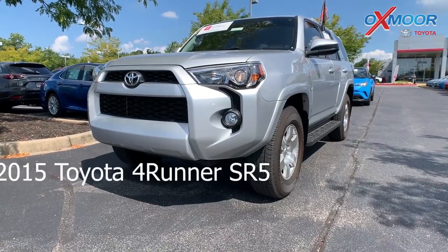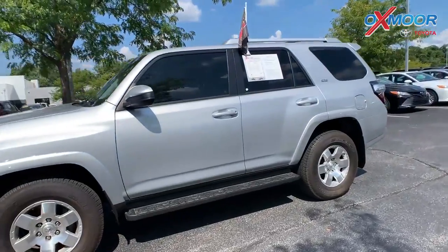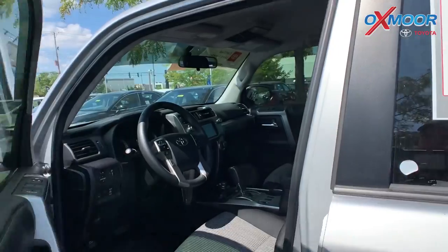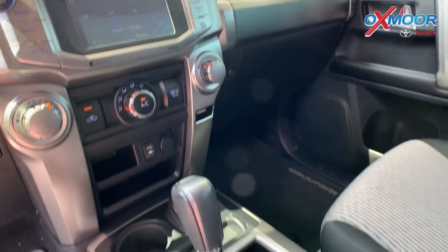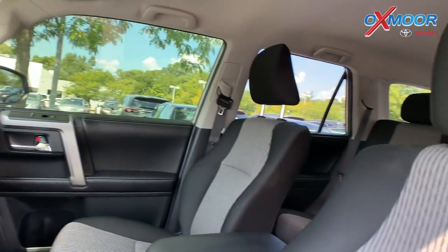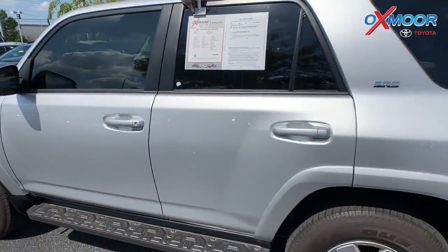This is a 2015 Toyota 4Runner SR5. The exterior color is silver. This vehicle is Toyota Factory Certified. It is four-wheel drive. There's navigation, Bluetooth, and a backup camera. It was locally owned, and all the service was here at Oxmoor Toyota. The interior is cloth. Mileage is 24,122. The price is $36,000.